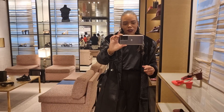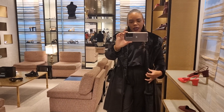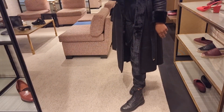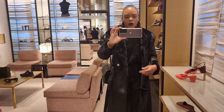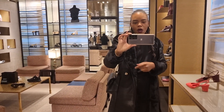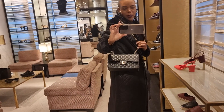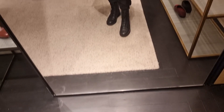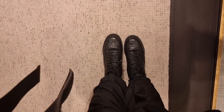Let me do a quick outfit of the day. I've got this new jacket, first time wearing it, from River Island — very bougie but very pretty. I've got my black Roman t-shirt on, my favorite baby Chanel classic flap, black cargo pants and my Fendi boots.